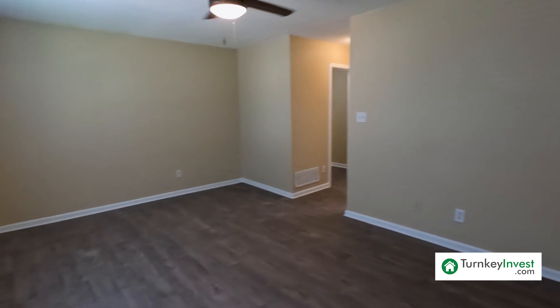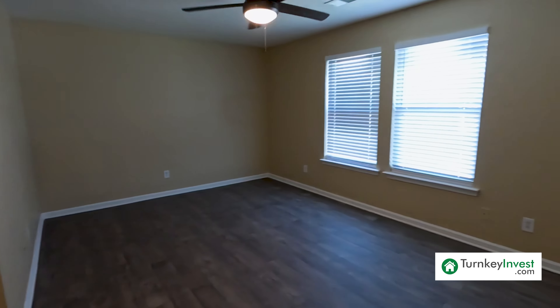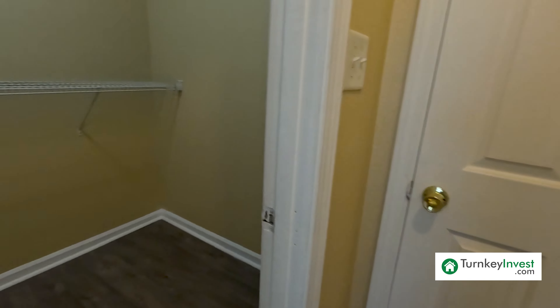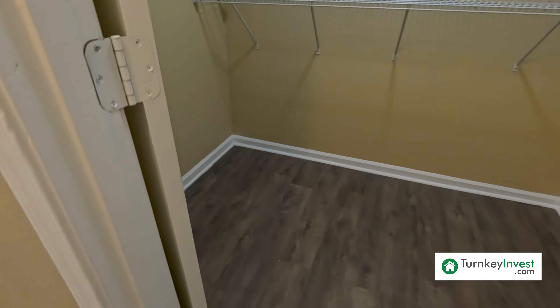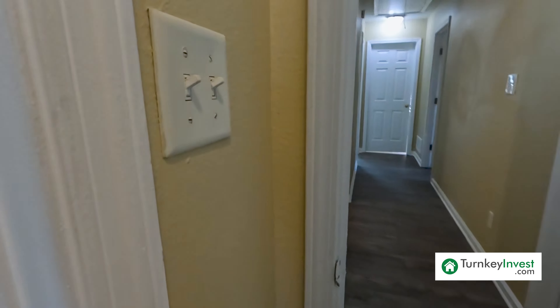At the very end of this hall we have bedroom number three. Bedroom number three could fit a full bed and a dresser, or a twin and a dresser with room to spare. Dual closets for this bedroom as well — hard surface flooring in the bottom, wire rack shelving up top, same for the second. Lots of storage in this home.